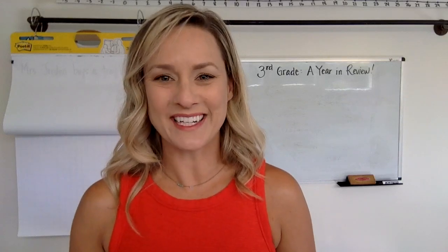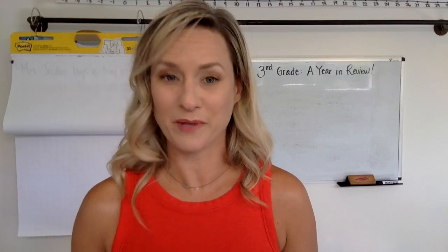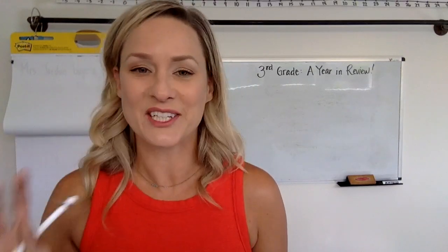Hey third graders, it's Mrs. Compton again and today I thought we'd start a year in review. Can you believe we're almost done with third grade? Maybe you can because we've been in quarantine, but at least the beaches are open. Thank goodness.